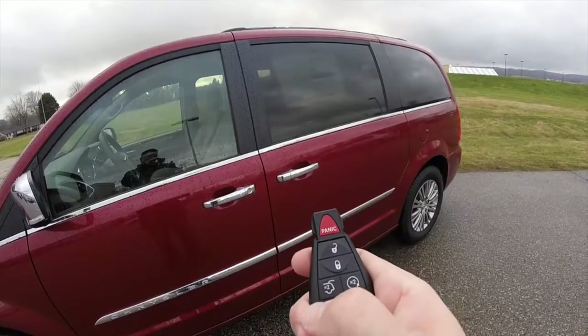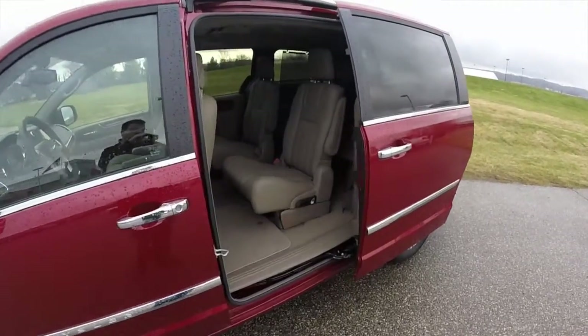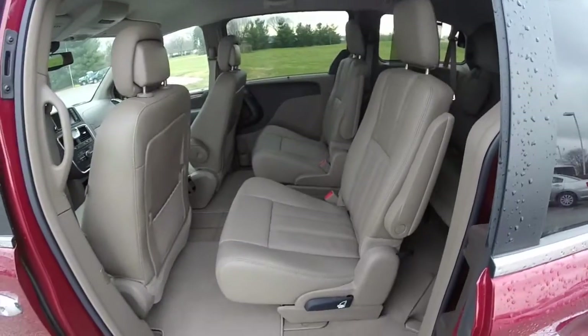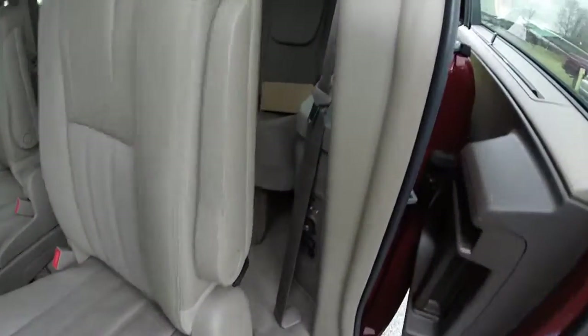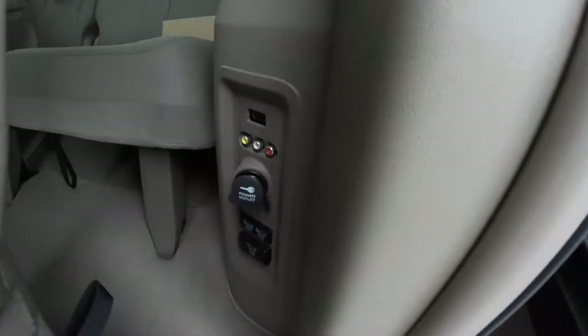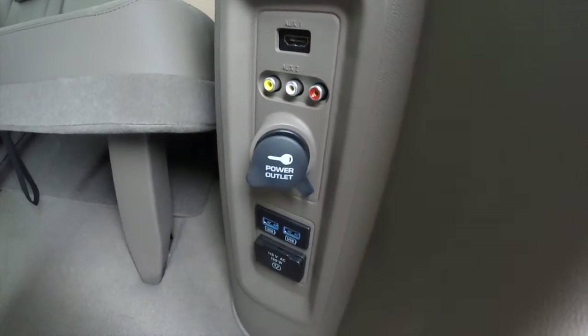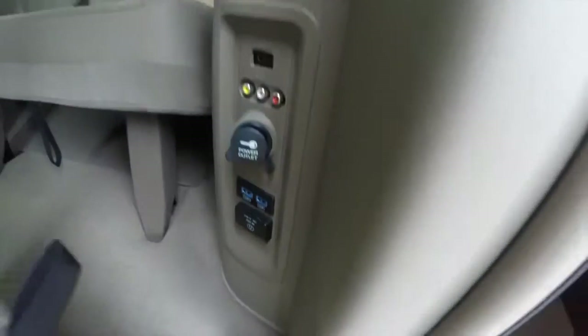Just click twice on the button and the doors will open automatically. The second row features captain chairs that are stow-and-go. In the second row, you have media points including an HDMI cable, auxiliary power points, a USB port, and a 115-volt household-style AC outlet.